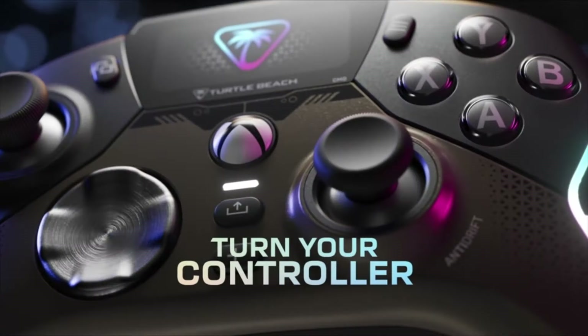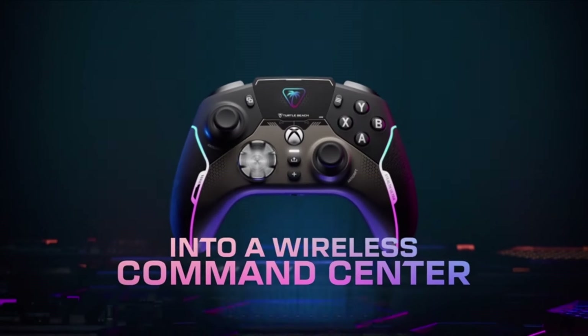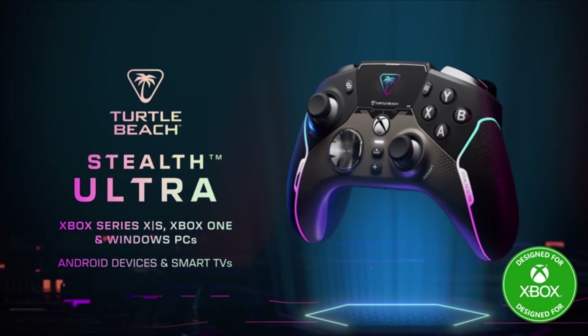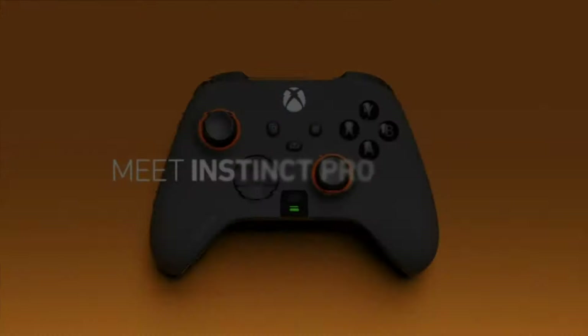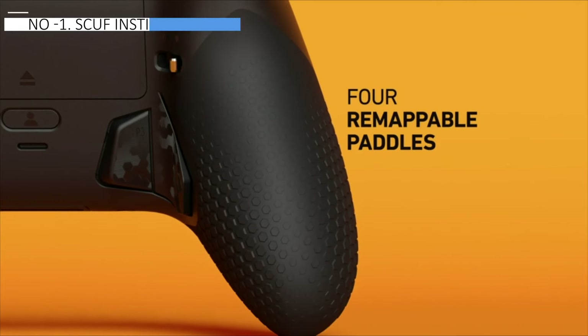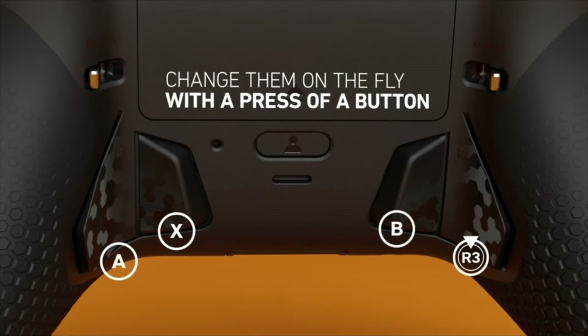You can connect the Stealth Ultra to your device using Bluetooth or a wireless USB dongle. It works with Windows, Android, or iOS, which is pretty cool. Finally, the SCUF Instinct Pro wireless Xbox controller emerges as the market's top choice, securing the number one spot.